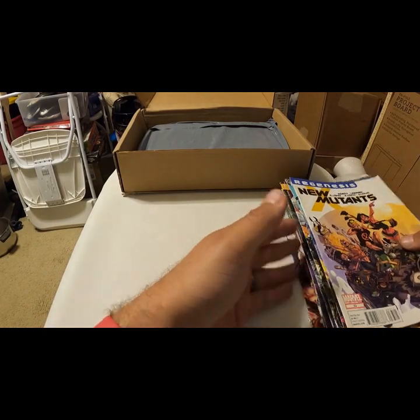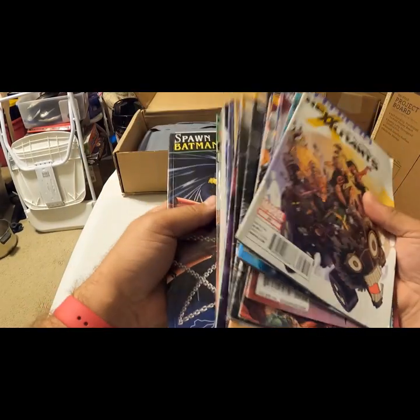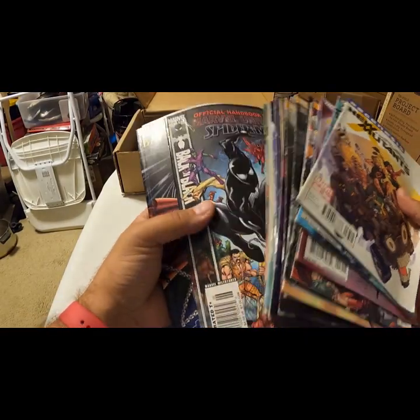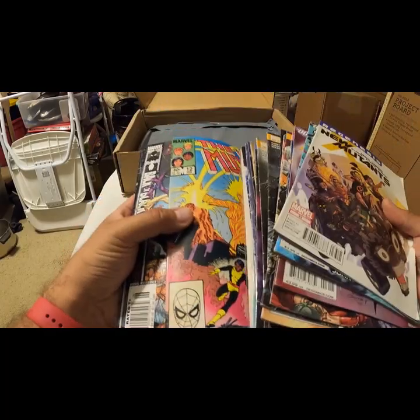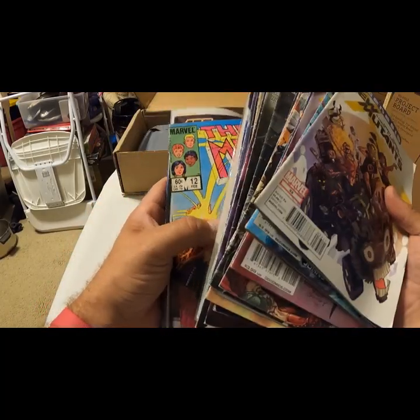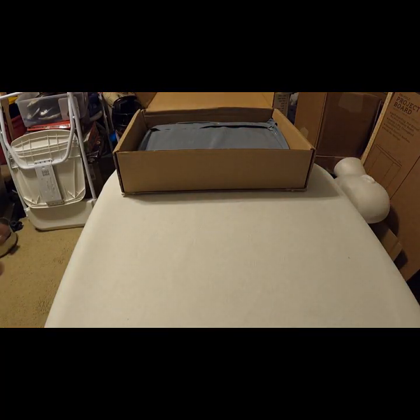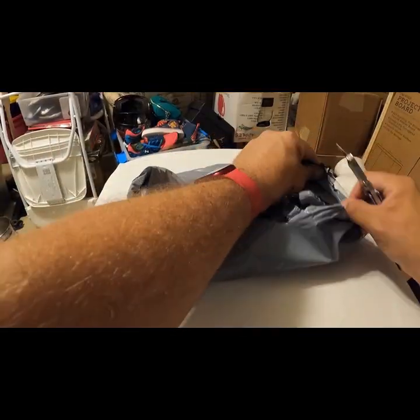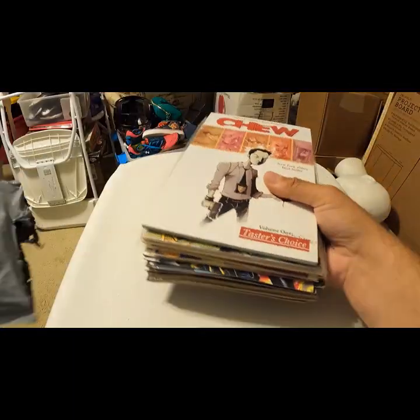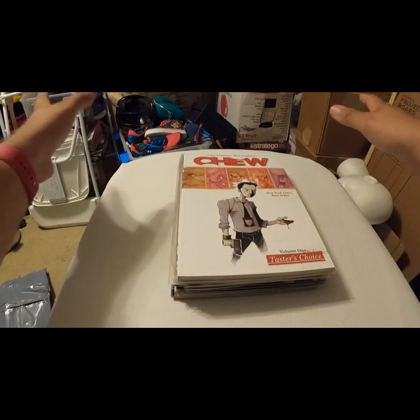So mostly for this box we got the Spawn versus Batman — which is modern but cool — the Marvel Universe Special Handbook of Spider-Man, and The New Mutants from the '80s, kind of rounding out the top comics from that set. And then I move my box and now you can see a piece of my junk pile back there — don't look.